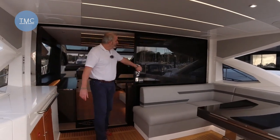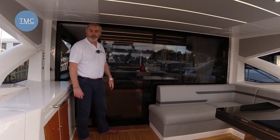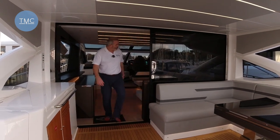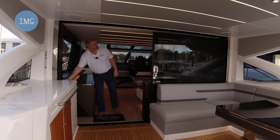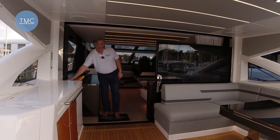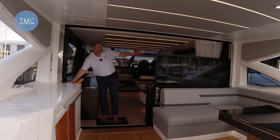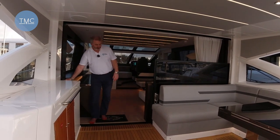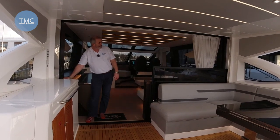As we move forward, we've got this really substantial sliding door which totally encloses the saloon, keeping it warm in colder climes. But once you open it up and press this, we have another really neat little trick — the whole door mechanism and the window behind it just vanishes into the deck. Once you've got this open, you've got this massive open space; it's literally like an open boat, with a totally flush threshold — no steps to trip over.